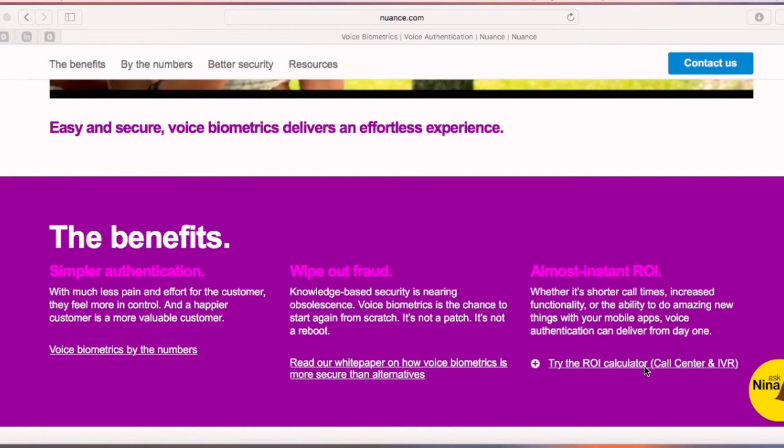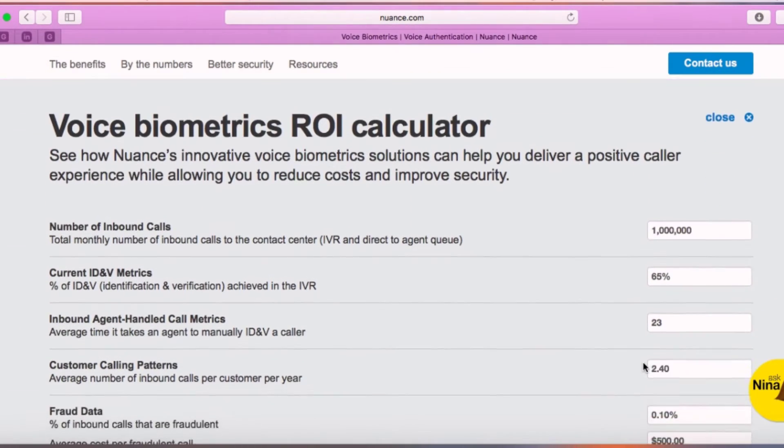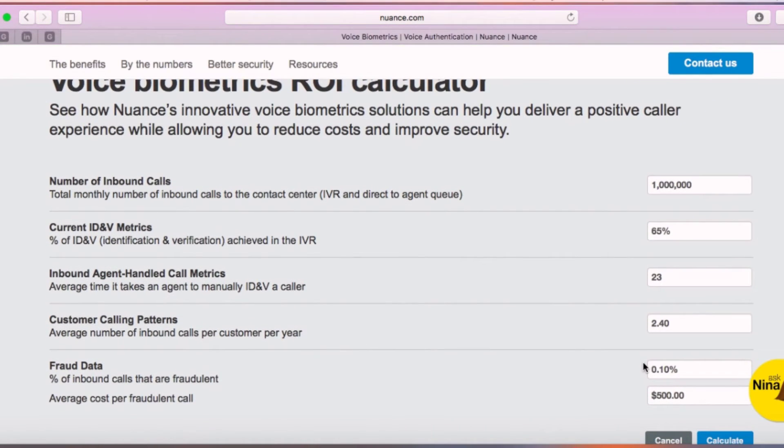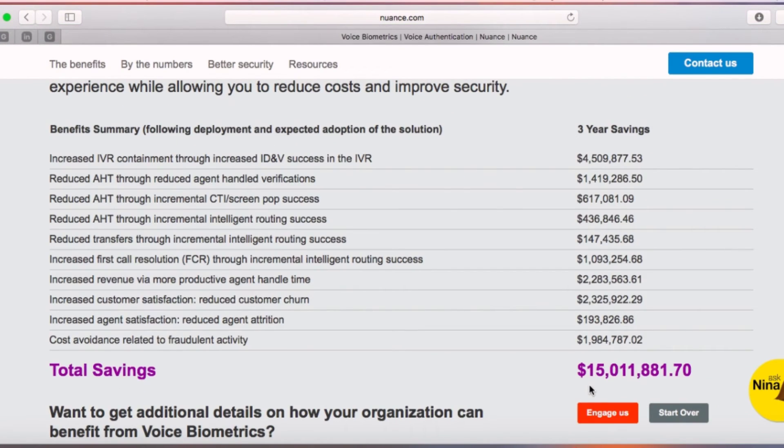Voice biometric solutions can mean a significant saving for your contact center. The ROI calculator on the Nuance website tells us that a call center receiving 1 million calls a month, where agents take around 23 seconds to identify the identity of a caller, can save about 15 million dollars over a period of three years using Nuance's voice biometric solution.